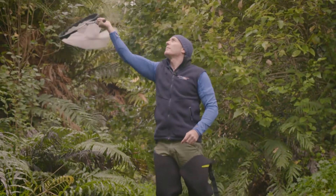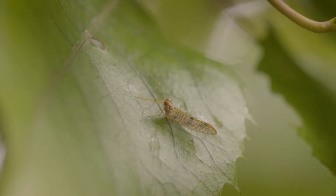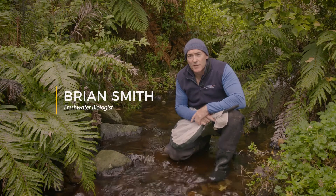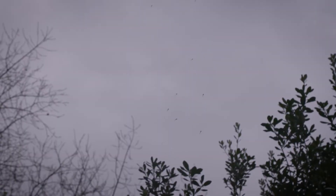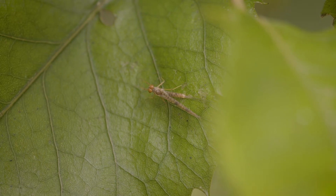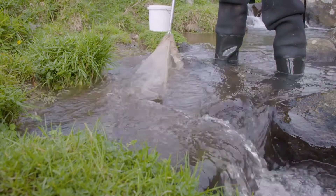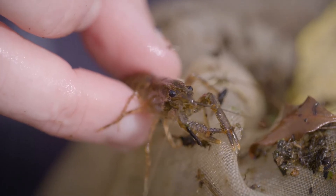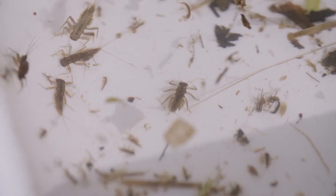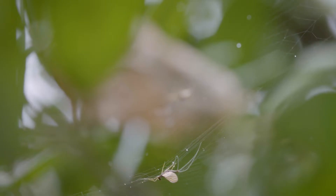The great thing about mayflies is they're very sensitive to pollution and habitat degradation. They're often referred to as the canaries of the waterway because they're often the first insect group to disappear when things start changing quite dramatically. If we don't have the mayfly in the stream, you start to lose your invertebrate predators and then you start to lose your fish. Without that key base of the food web, there's nothing for the other larger animals to eat.